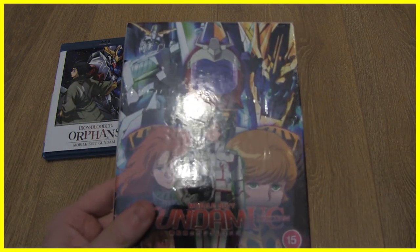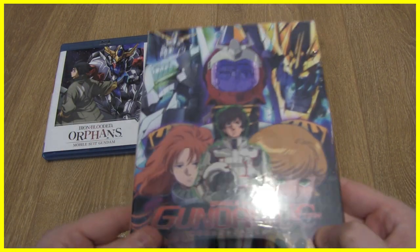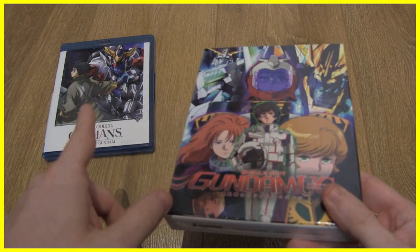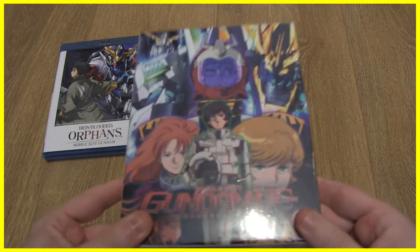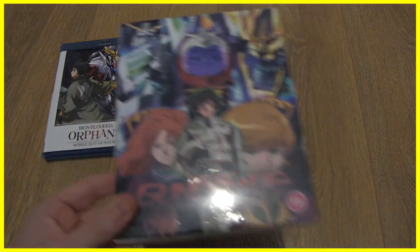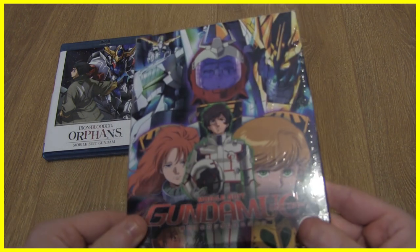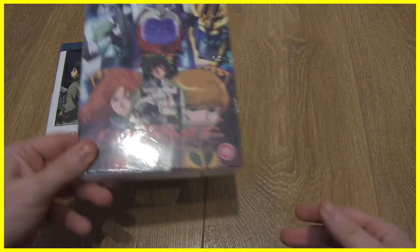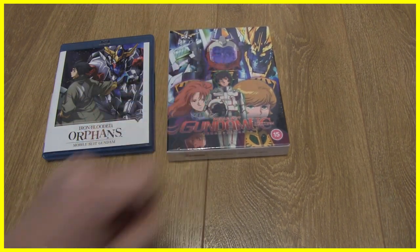I'm going to watch the remaining Blu-rays I've picked up before buying more Gundam. Turn A Gundam is actually up for pre-order coming out in a few weeks, which has me a little scared because I feel like I need to keep on top of the Gundam backlog — otherwise it becomes one really complicated mess. I've also got 0083, so yeah, a lot of Gundam to watch, but for me that's always a good thing.